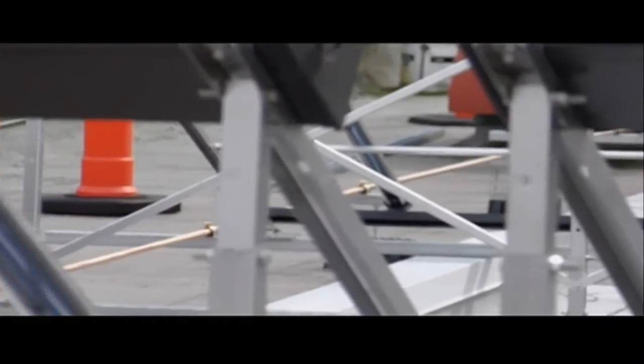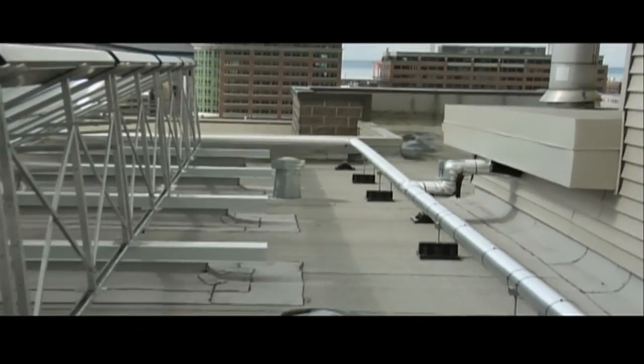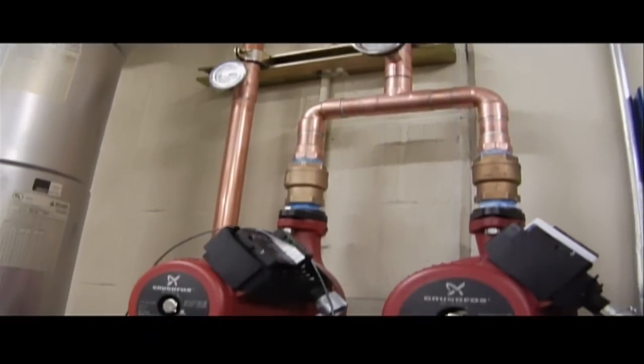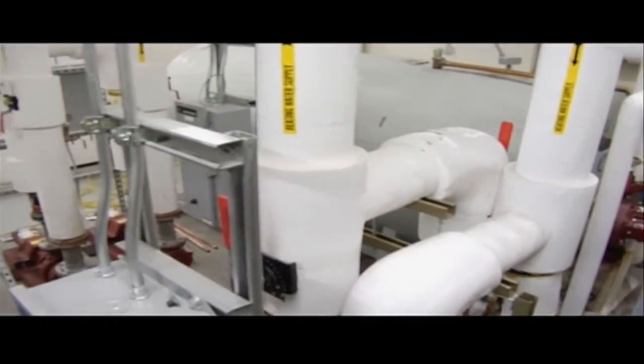Heat is then collected and circulated within the tubes located in the 20 panels on the roof before it goes to the boiler room where there are heat storage tanks. If the water needs to be heated a little bit more, the boiler will kick in. But even on a recent gray day, the system was proving to be very efficient.